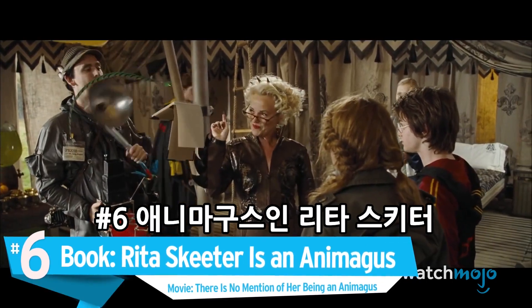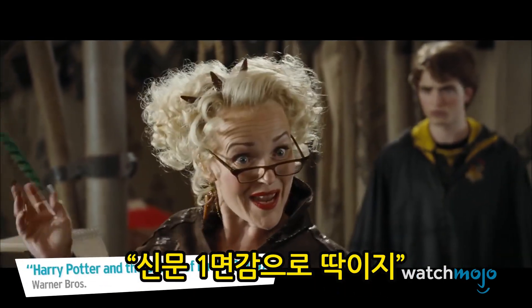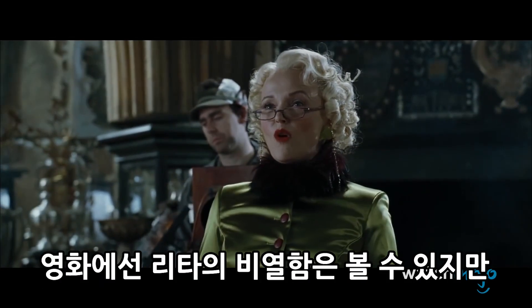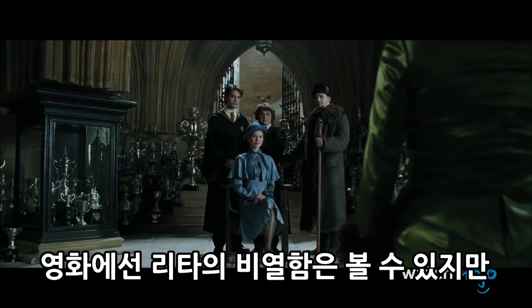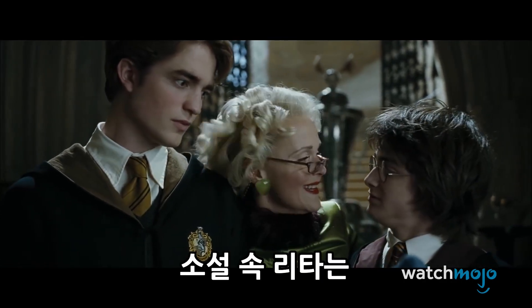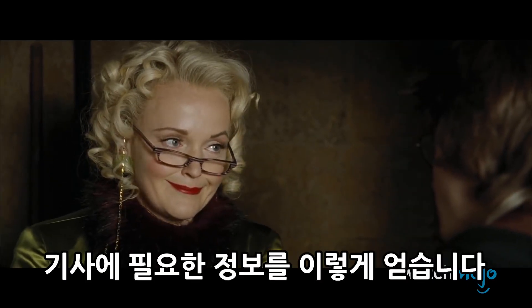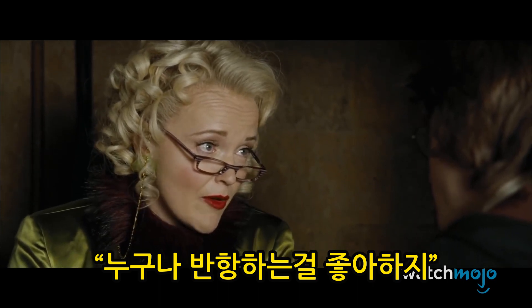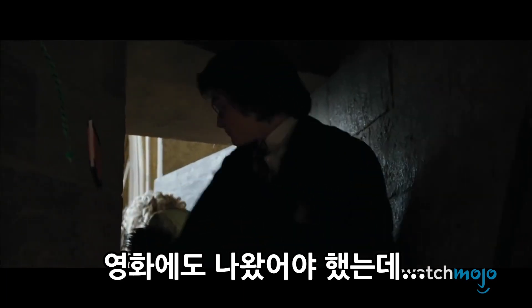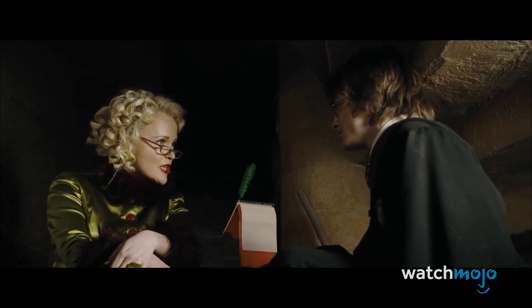Number 6. In the book, Rita Skeeter is an Animagus. In the movie, there is no mention of her being an Animagus. Rita Skeeter makes an all-too-brief appearance in Goblet of Fire, and while the movie retains her slimy personality and journalistic dishonesty, there is absolutely no mention that she is an unregistered Animagus. In the book, it's revealed that Skeeter transforms into a beetle to access various locations and obtain juicy information for her articles — an interesting character trait non-readers would never know.